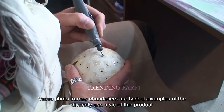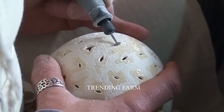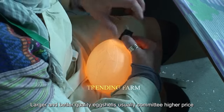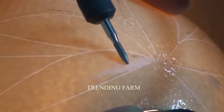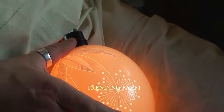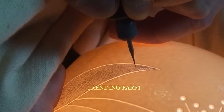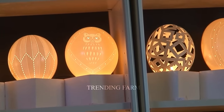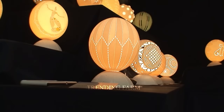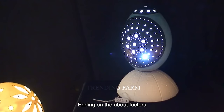Vases, photo frames, and chandeliers are typical examples of the diversity and style of this product. Larger and better quality eggshells usually command a higher price. Product type is also a deciding factor, with decorative and fine arts products often costing more than general household products. The manufacturing process also contributes to cost, with handmade products often costing more. In general, the price of an ostrich eggshell product ranges from a few dozen to thousands of dollars.